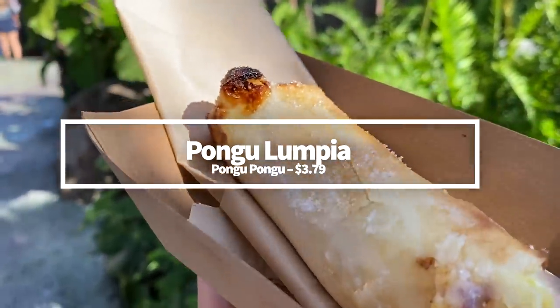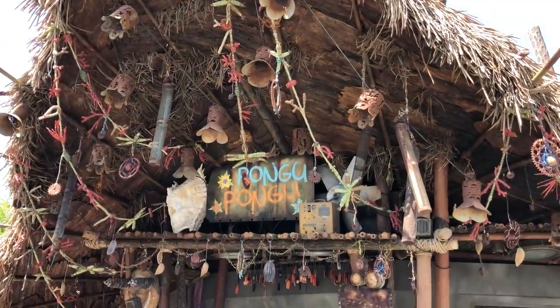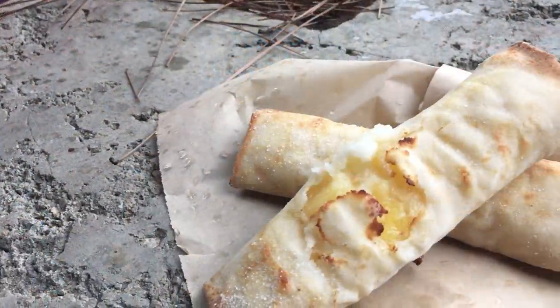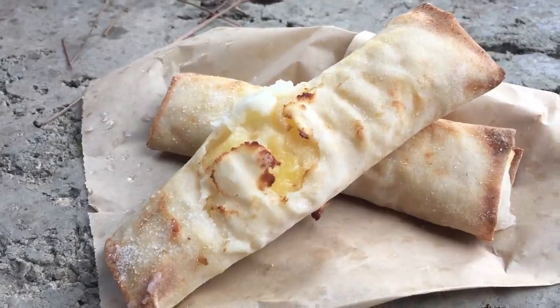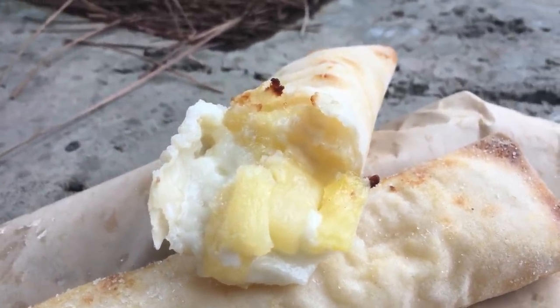And the Pongu Lumpia served over at the Pongu Pongu counter service in Pandora — this is a little bit on the controversial side of things. Some love this pineapple and cream cheese spring roll and some believe a spring roll should be reserved for more savory flavors. But regardless of where you stand on the spring roll debate, this sweet snack is $3.79 and could be a good option for those looking for a quick and fruity treat, or even a quick breakfast to chow down on while you're on your way over to Flight of Passage.